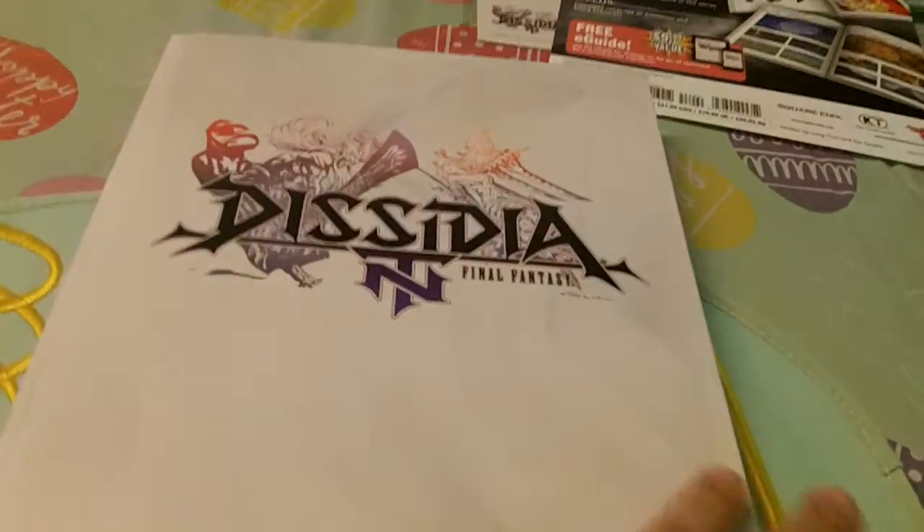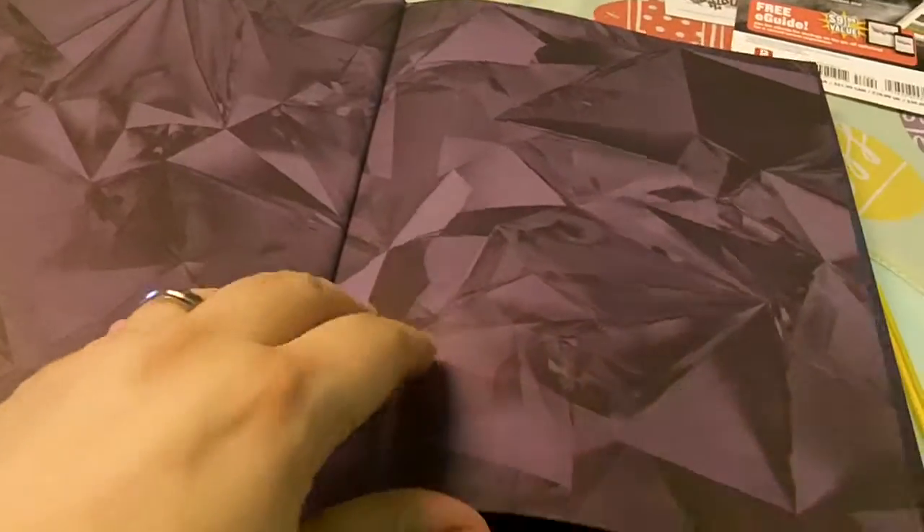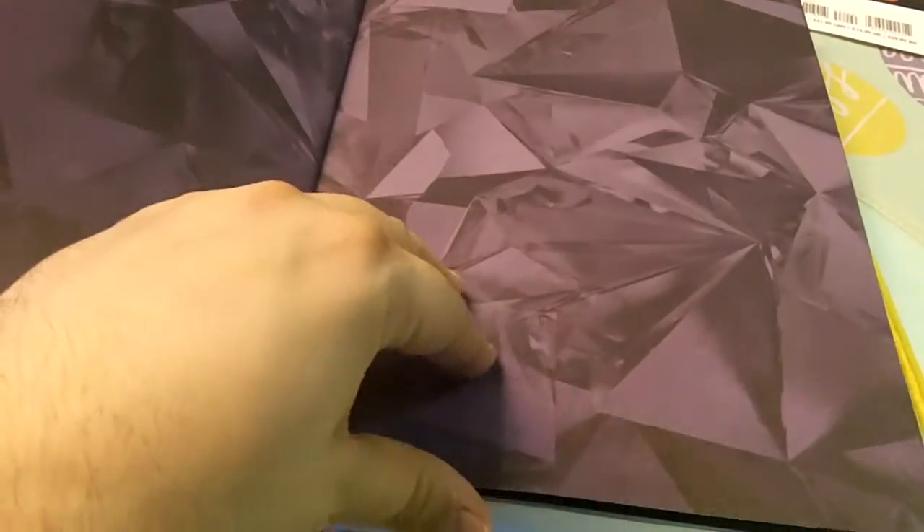I've reviewed many strategy guides on this series — go back and check. And this one is really nice. I'm a huge fan of Final Fantasy, especially the guides, and the Dissidia guide is no different.